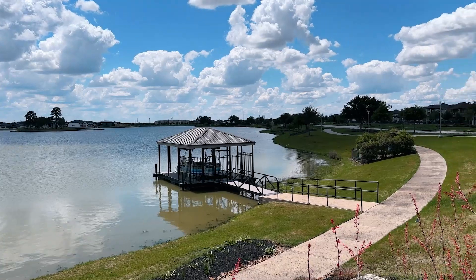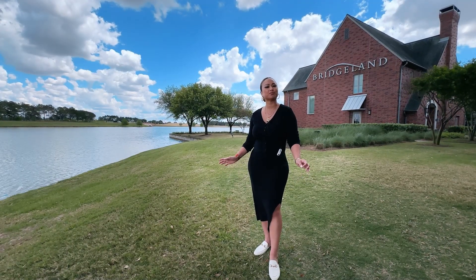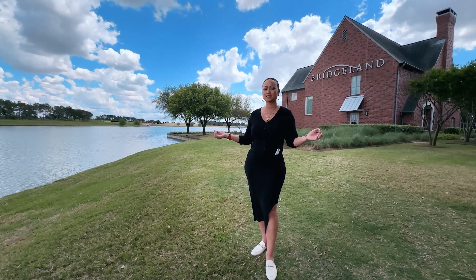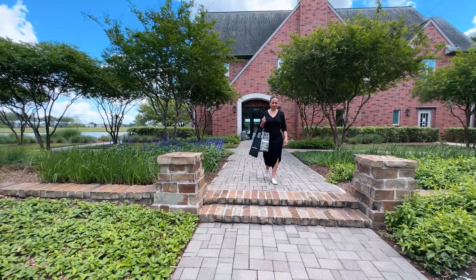I'm here in one of Houston's best-selling master plan communities called Bridgeland. It's surrounded by lakes, trails, and beautiful trees. If you are a nature person, this is the place for you.